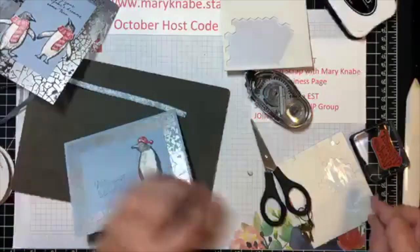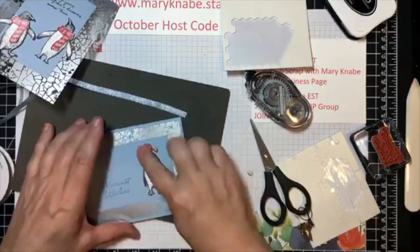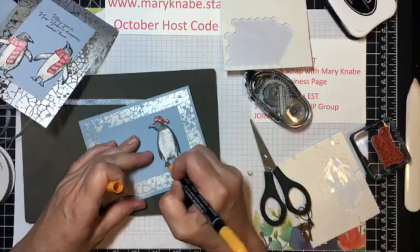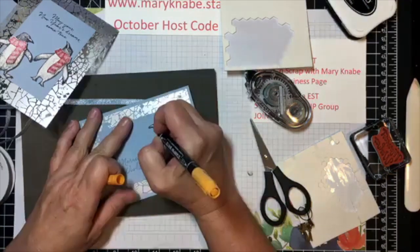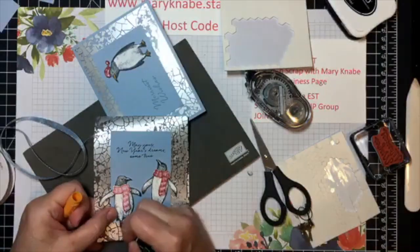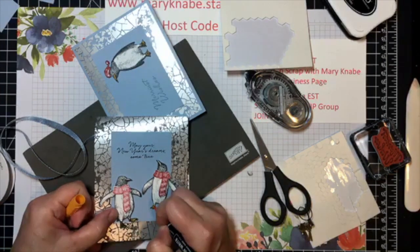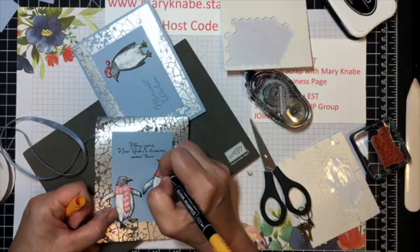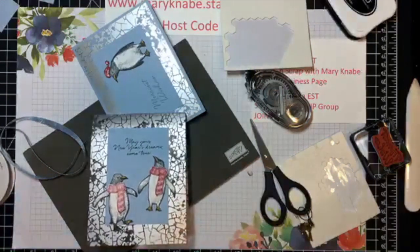Isn't he cute with his little hat? I think he needs another dimensional — his head's bobbing around a little too much. I'm going to add a little bit of color to these guys — just this teeny tiny bit of color. With or without coloring these little bits, I think it's nice either way.